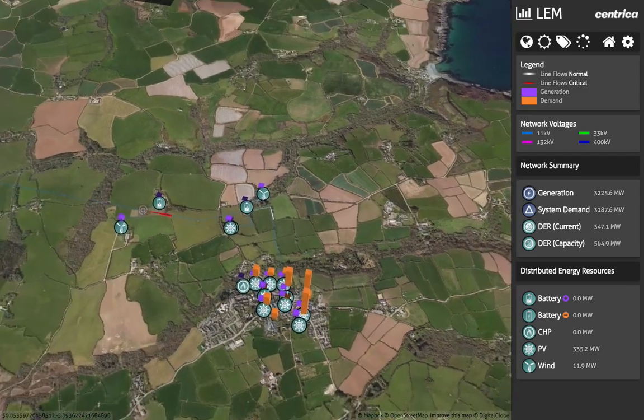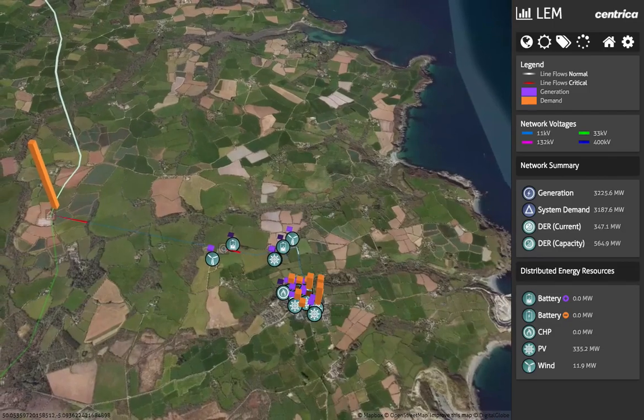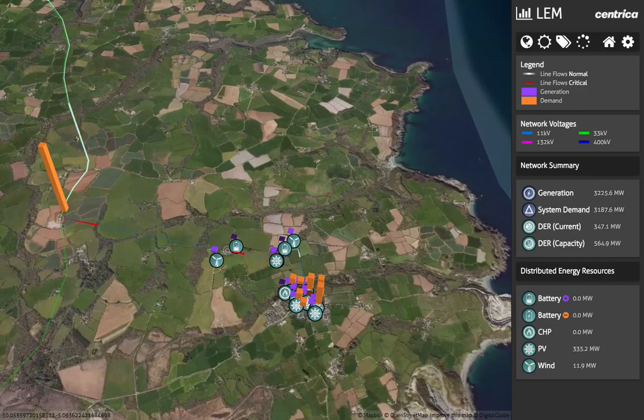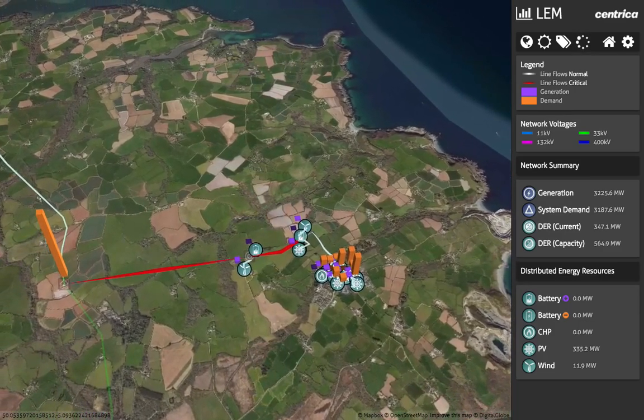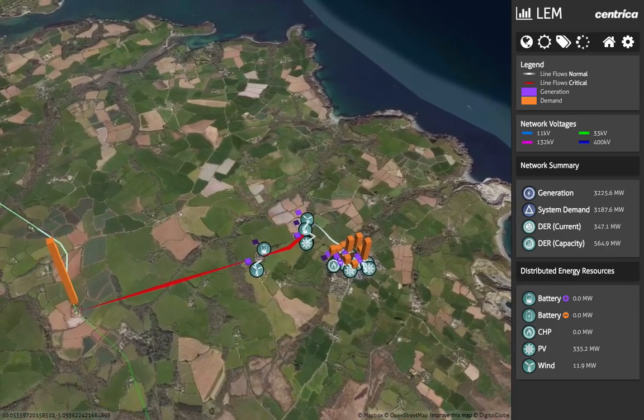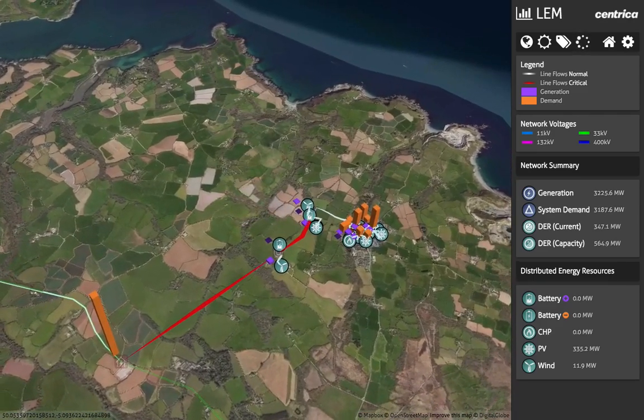In the second scenario, on an early evening in winter, the situation is reversed. There is excess demand and limited generation. As a result of this imbalance, the network is under stress.